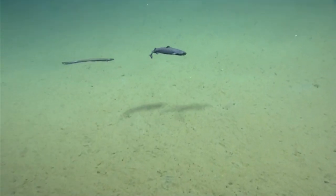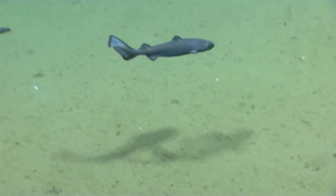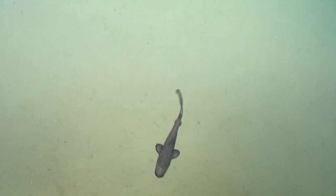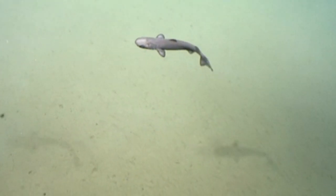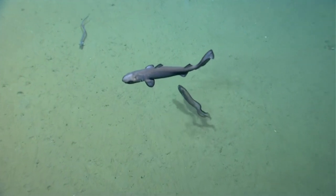Some species also swim in the open ocean. For this reason, they're largely understudied and their exact methods of reproduction are unknown. But it's believed that females retain their eggs until the babies hatch inside and she gives birth to live young. Depending on the female's size, she may have 2 to 20 pups.